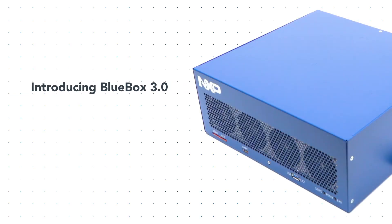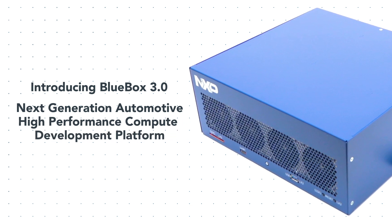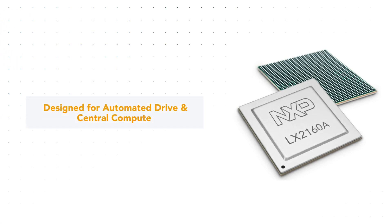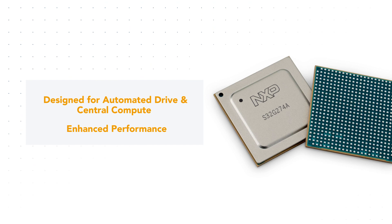Introducing BlueBox 3.0, the next-generation automotive high-performance compute development platform. This platform is designed, architected, and built for existing and future workloads of fusion and safe path planning. It also provides enhanced performance based on the high-performing Layerscape II automotive silicon, the S32G274 gateway, and additional support for accelerator expansion.